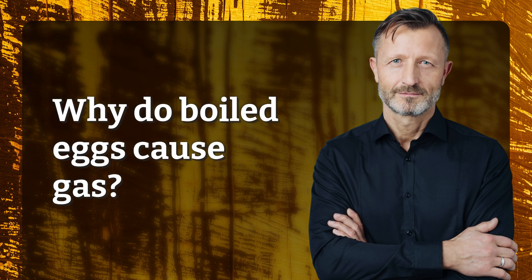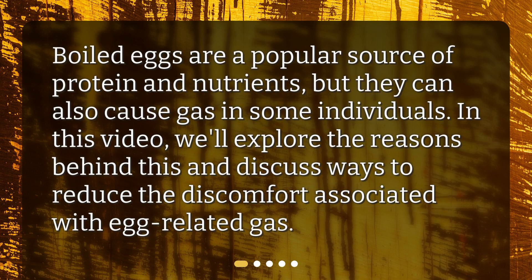Why do boiled eggs cause gas? Boiled eggs are a popular source of protein and nutrients, but they can also cause gas in some individuals. In this video, we'll explore the reasons behind this and discuss ways to reduce the discomfort associated with egg-related gas.